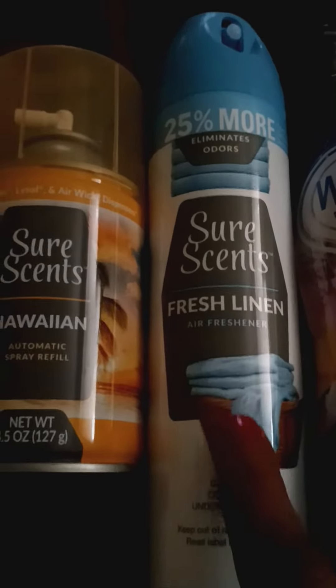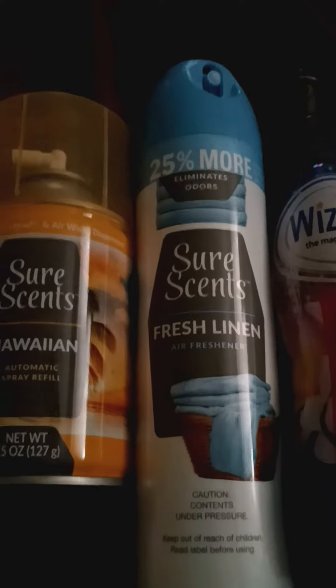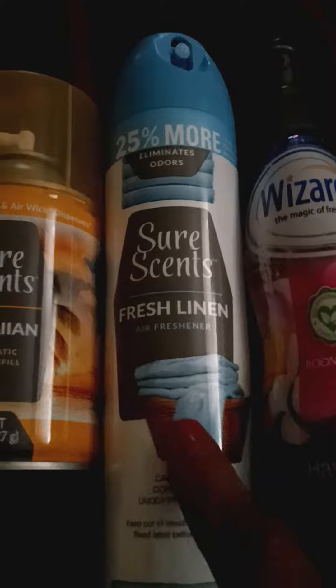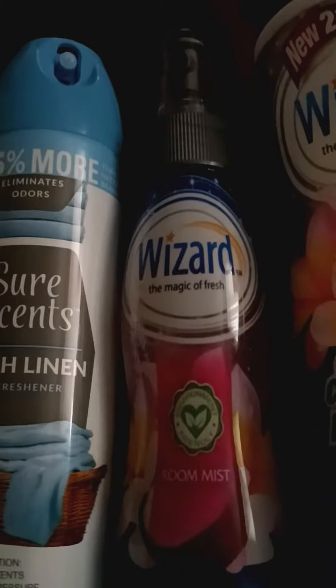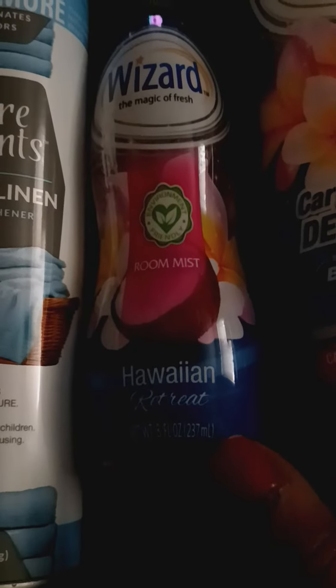And then also I picked up SureSense Fresh Linen. It smells just like laundry clothes when you're putting your clothes in a linen closet — that's what it smells like, and it smells real good. Then I got this new Wizard Hawaiian Retreat Spray. It smells good, like a mist. You can keep it in your car or even inside your bedroom.